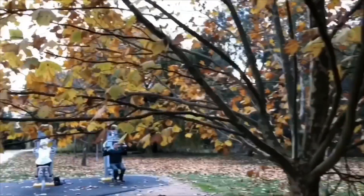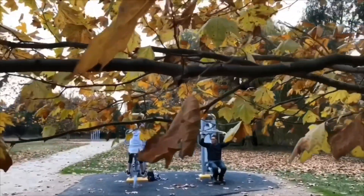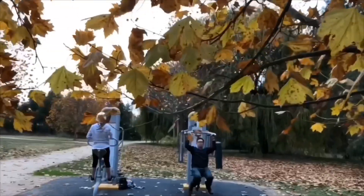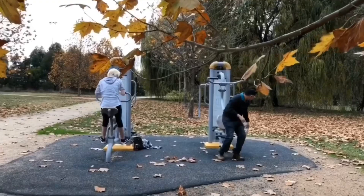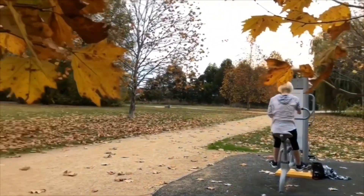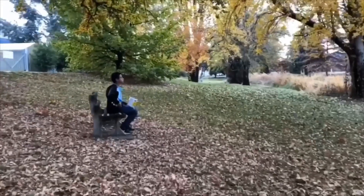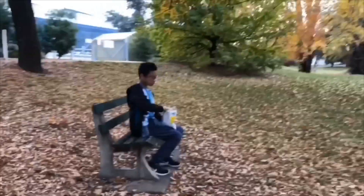This leafy, picturesque environment is located at Mulder Park in Orange. It is a perfect place for walking, jogging, and other outdoor fitness activities. There are fitness equipments that you can use anytime and it's for free. There are also benches where you can sit, relax, and enjoy the beautiful scenery.